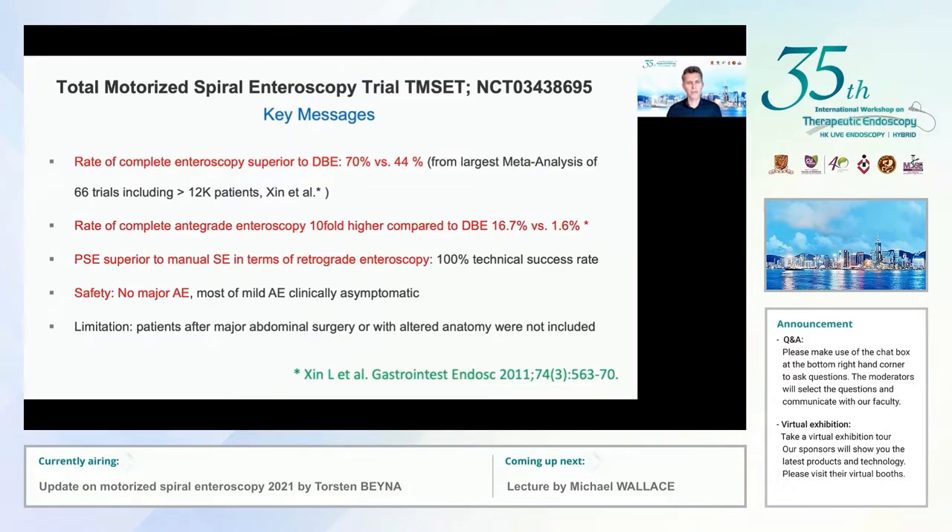To sum up this trial: the rate of complete total endoscopy was superior to the rate from the largest meta-analysis of double balloon endoscopy — more than 12,000 patients from the first decade — 70% versus 44%. The rate of complete antegrade endoscopy was tenfold higher: 16.7% versus 1.6%. Power spiral appears superior to manual spiral in retrograde approach. In terms of safety, there were no major adverse events and most mild adverse events were clinically asymptomatic. A limitation: patients after major abdominal surgery or with altered anatomy were not included.